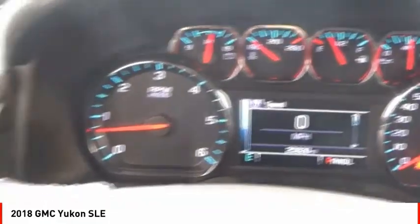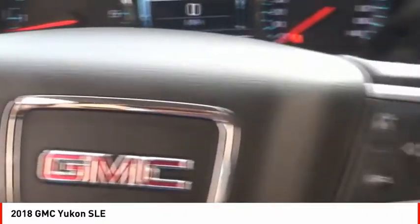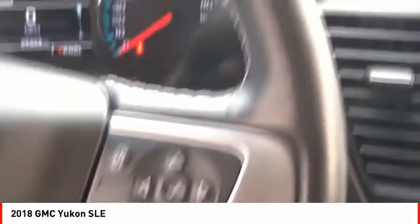Front suspension type: strut. Roll stability control, auxiliary transmission fluid cooler, and daytime running lights.